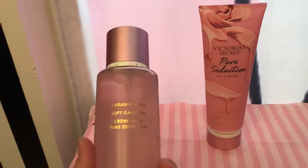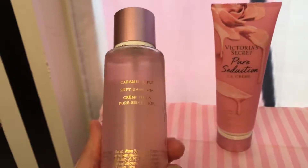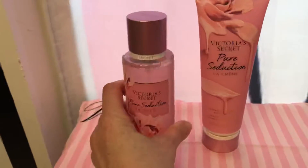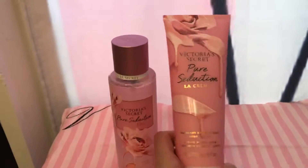When I smelled it out of the bottle, I kind of got a little caramel apple, I thought, but it might have been my imagination, because I don't really think it smells like caramel apple at all. I think it smells like the original Pure Seduction, pretty much.